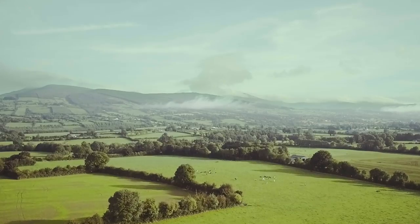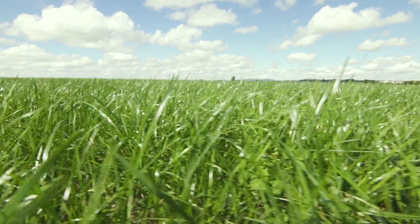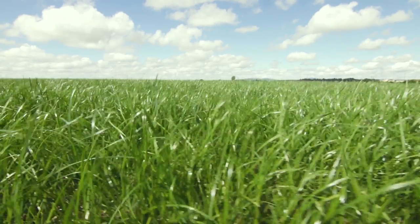Dairy Gold operates in the Golden Valleys of Southern Ireland, which gives us the opportunity to process some of the best raw materials in the world.